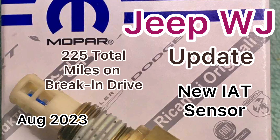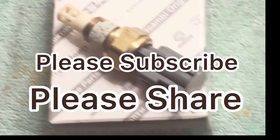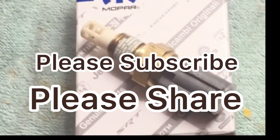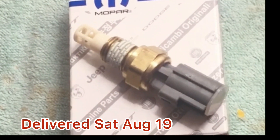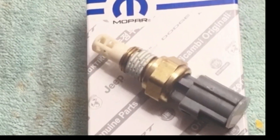This is my Jeep update. The differential break-in drive is going great. The Mopar IAT sensor did come in and has been installed. My new Mopar IAT sensor came early — was expecting it Monday or Tuesday, but it showed up Saturday afternoon.